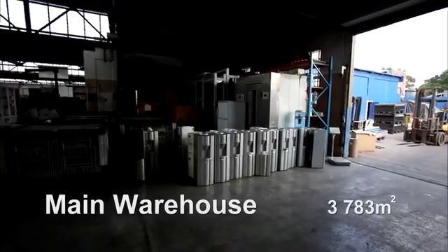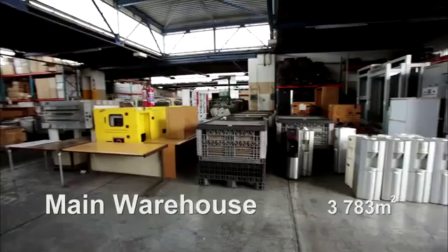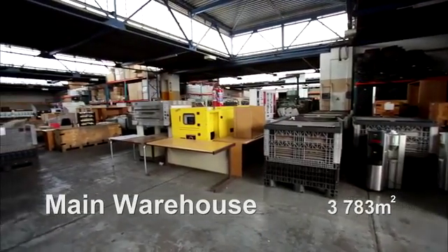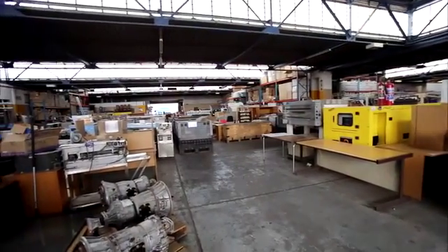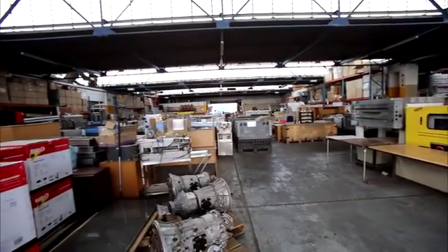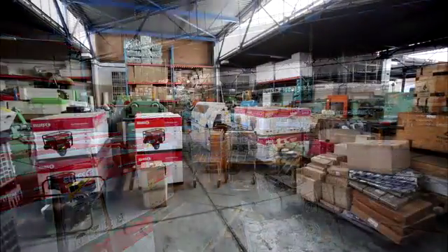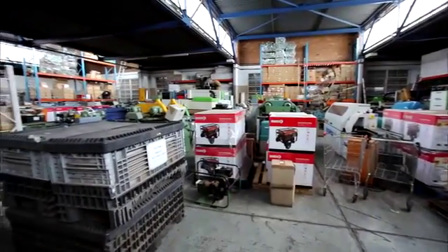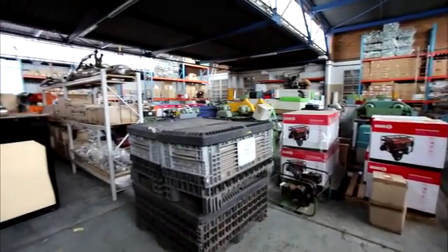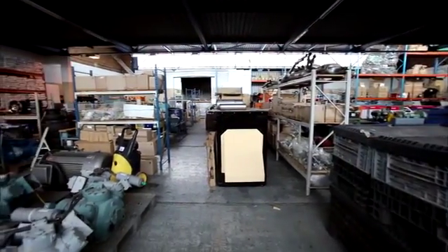The main warehouse is constructed with reinforced portal frames with plaster and painted brickwork to side height and IBR cladding under a pitched and part-insulated IBR roof with steel window and door frames. The floor is reinforced concrete. Access to the space is via several roller-shutter doors. This space would be ideal as a light industrial manufacturing environment with adjoining workshops and storage spaces. There is a small office next to one entrance.